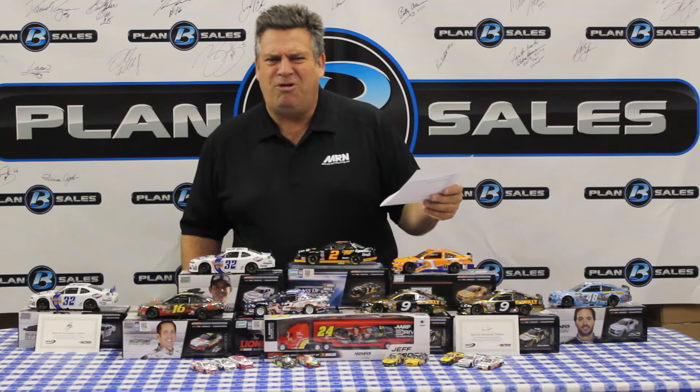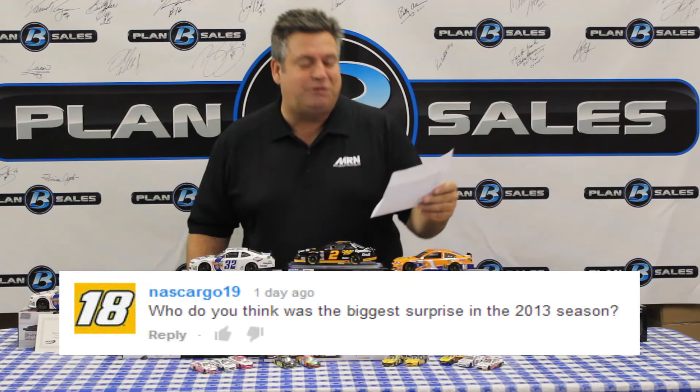NASCARGO number 19 asks: what do you think was the biggest surprise of the 2013 season? I have two. On the good side — I know Matt Kenseth is a great racer and Joe Gibbs is a great racing team, but I'm not sure any of us saw them coming out of the box and doing what they did this year. They almost won the Daytona 500, Matt led the most laps at Daytona, and the season they put together was absolutely phenomenal. On the downside: Brad Keselowski. I hate to say it because I love Brad Keselowski, but to not even make the Chase after winning the championship — that was a surprise for the team, a surprise for most of us in the sport, and a big surprise for me.